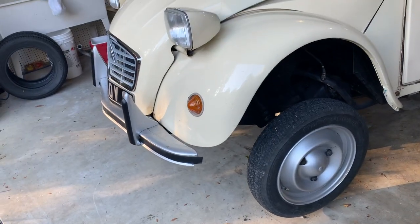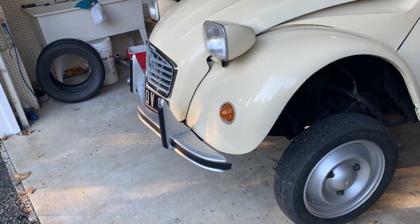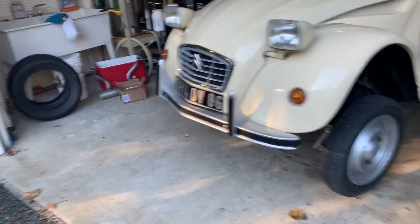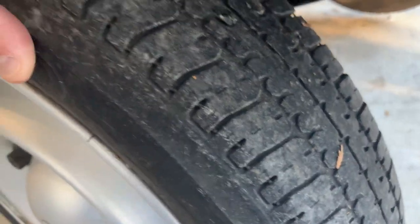Whenever I jack this thing up I'm always astonished at the axle articulation — you can see why these things, with stiffer springs, can really go off road. I got a couple of new tires as well because these tires are okay, the tread is okay.